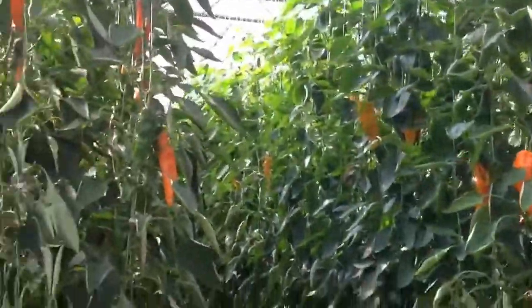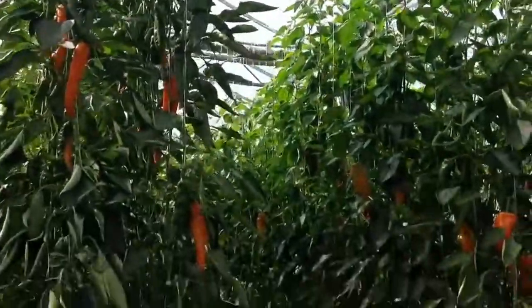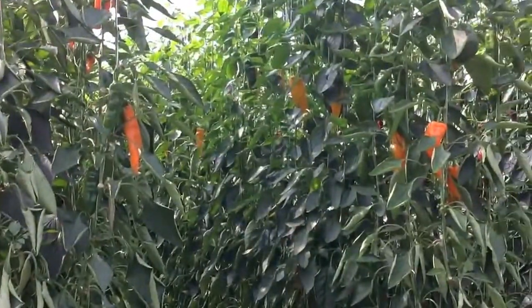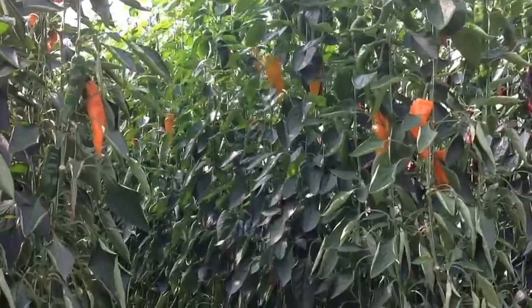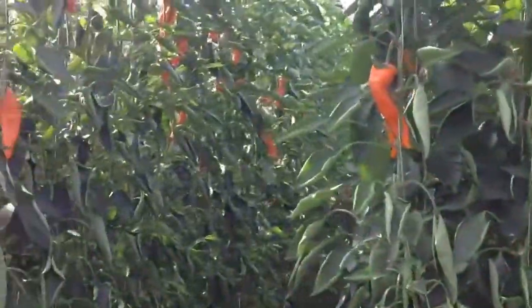All in all, everything's looking pretty good. Pepper formation is great. Quite happy. We've probably got three, four months left of growth and pepper production, so we'll see how we go. On yields, we're recording all the yields.